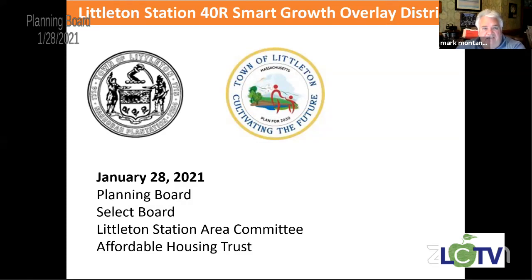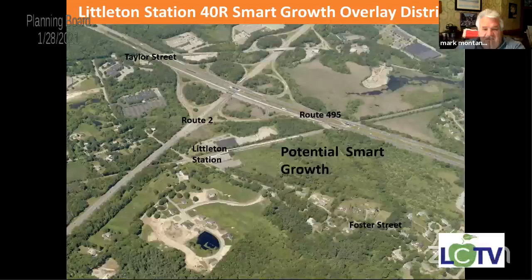After talking with Joe Layton, the board and the committee decided that the best way to go would be a 40R smart growth overlay district. We're going to start small so that we can bring something digestible to the town for spring town meeting — just the area right at the train station for the 40R smart growth overlay district. See how that works out, and if it's successful, talk about possibly expanding it.